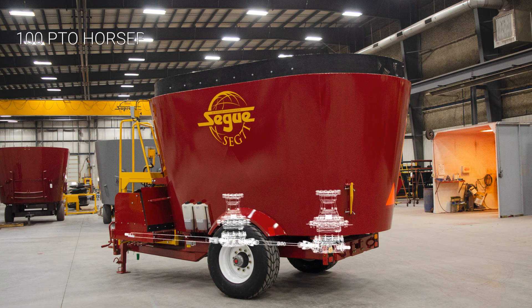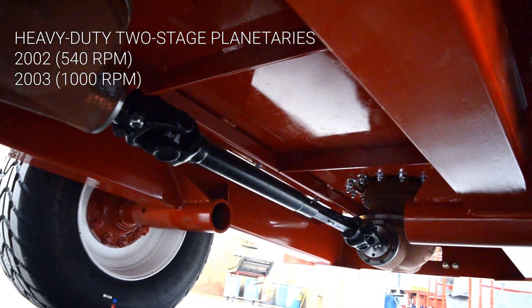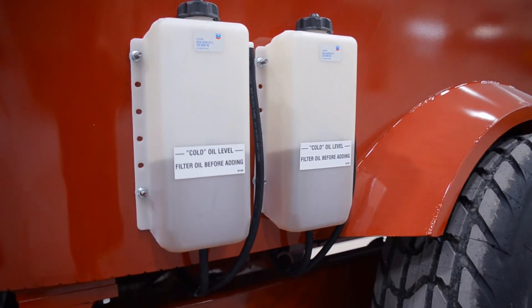100 PTO horsepower is required to run this unit. The driveline is available in 540 or 1000 RPM and runs heavy-duty Comer planetaries. Each planetary has an independent oil reservoir.